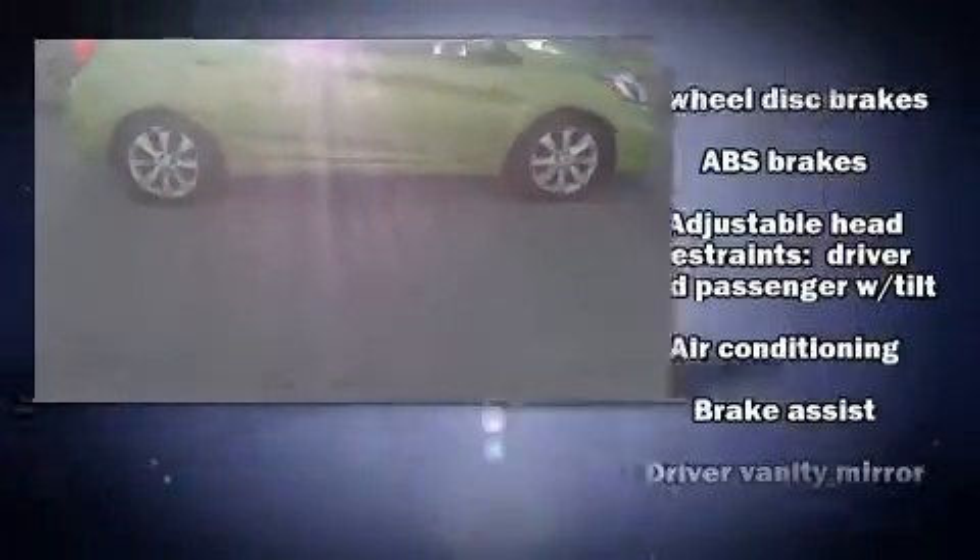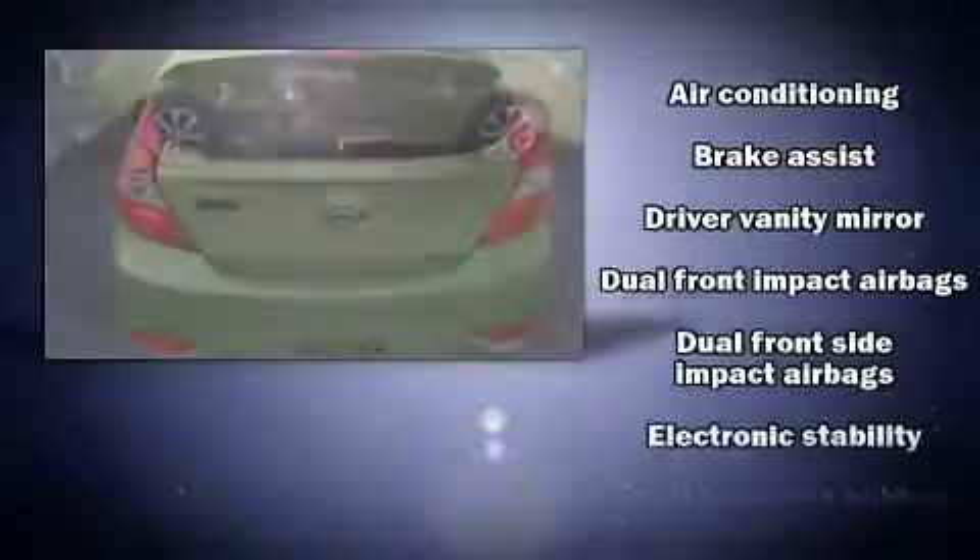variably intermittent wipers, adjustable headrests in all seating positions, and one-touch window functionality.